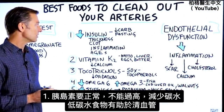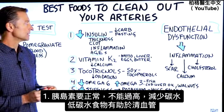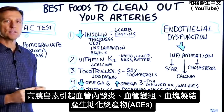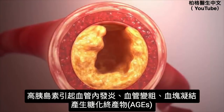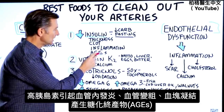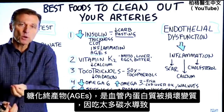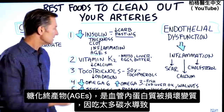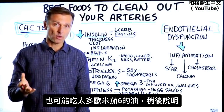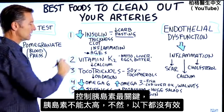Starting from number one: you want to make sure your insulin is normal — you don't want it too high. You do that by dropping your carbs. A low carb or ketogenic diet and fasting are very, very important because they will lower insulin. High insulin causes inflammation inside the arteries, making the artery thickened, and you may even develop a clot. There's also something called AGEs — advanced glycated end products — where proteins inside your artery become damaged and unusable. You get this from consuming too many carbs or too many omega-6 oils. This is probably the most important thing; you must handle this or the other steps won't really work.